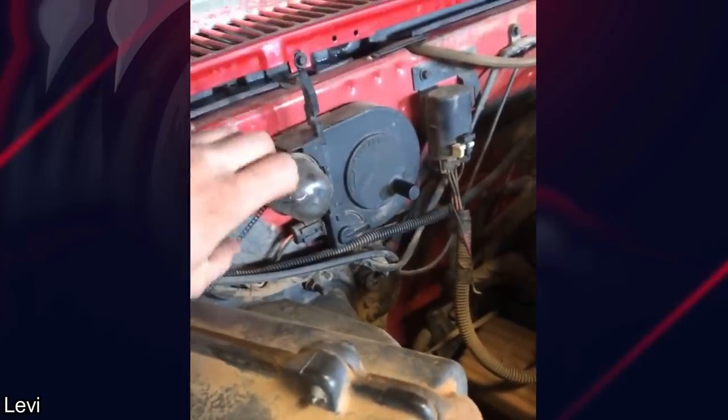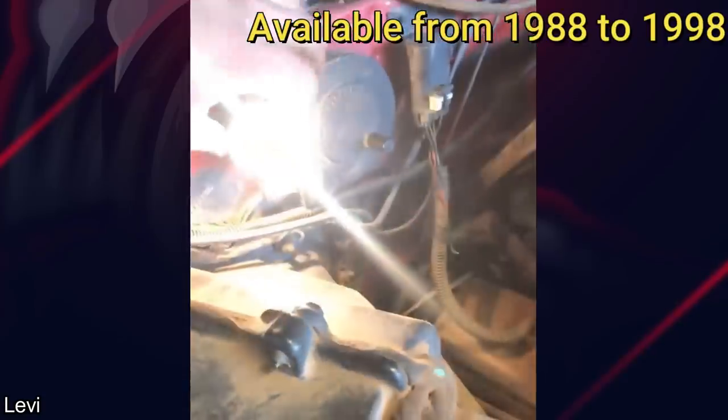GM installed these retractable lights on certain models between 1988 to 1998.